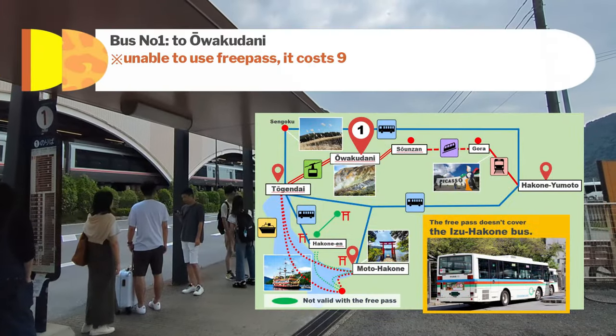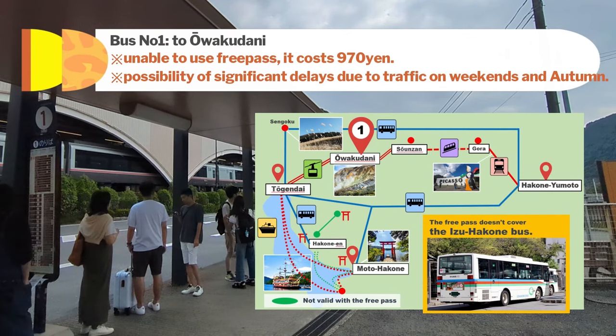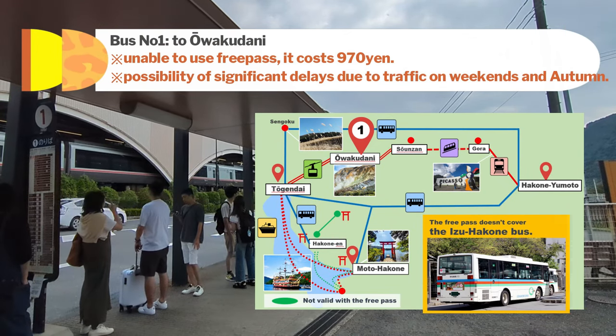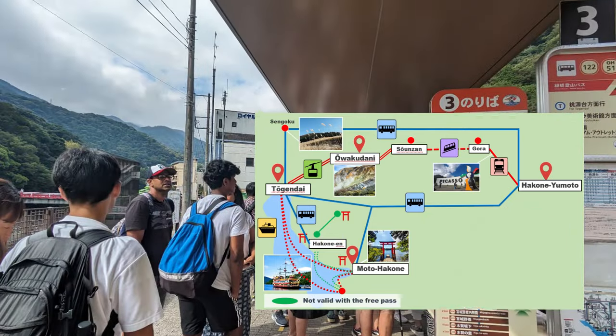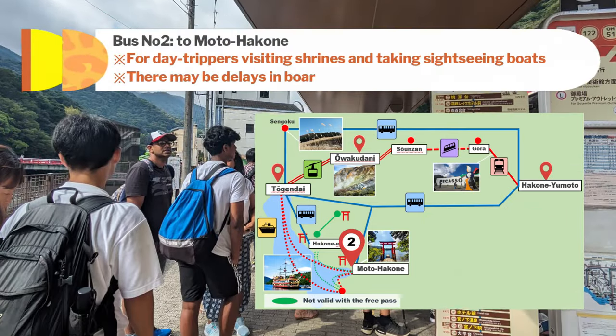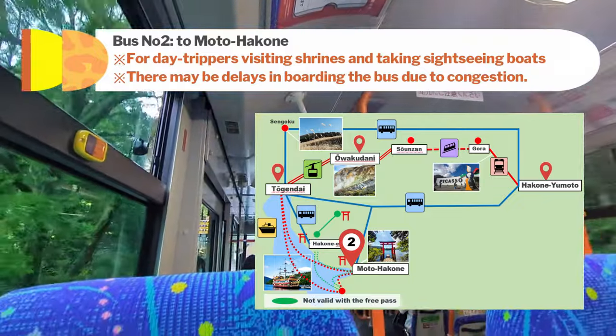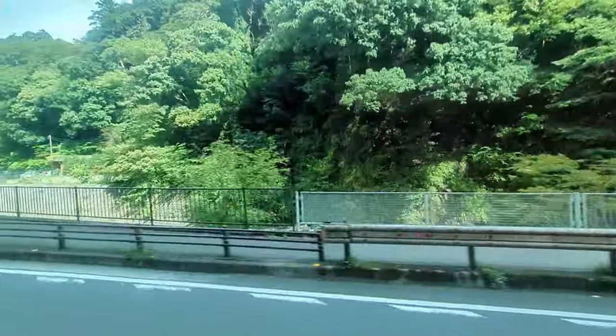From bus stop number 1, it takes about 40 minutes to reach Owakudani. However, the free pass cannot be used, and there may be significant delays due to traffic. From bus stop number 2, you can visit Hakone Shrine and then take the Hakone Sightseeing boat to head to Togendai. This route is recommended for day trippers, and I will introduce it on another occasion.